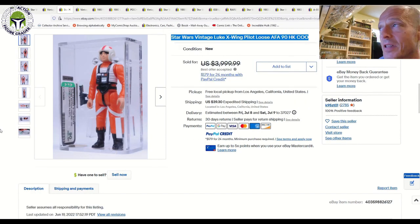This one was crazy — an AFA 90 Luke X-Wing Pilot. We all know that Luke X-Wings are very tough to get in high grade. This one was listed for $4,000 and I thought there's no way it sells. Well, it did — sold for $3,000 on a best offer accepted. Pretty shocking price, but in all fairness these are very tough to get in this high of a grade. You just don't see it very often.